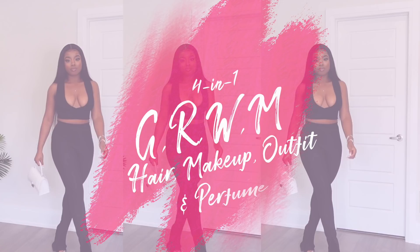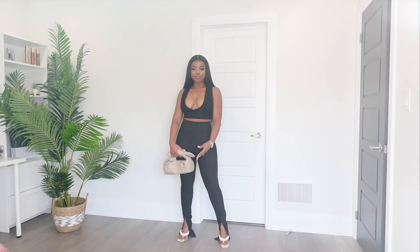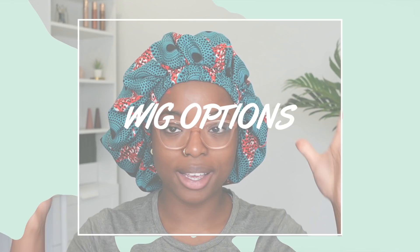Hey guys, welcome back to my channel. Thank you so much for tuning in, I know it's been a minute. Today's video is a full get-ready-with-me. I'm going to be showing you guys how I keep my style very simple yet elevated. I'm going to be doing my hair, my makeup, and my fragrance. So yeah, let's dive right into it as I get ready for my friend's birthday dinner.